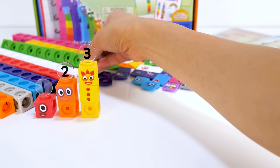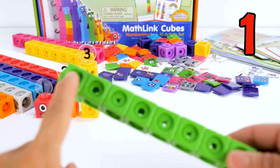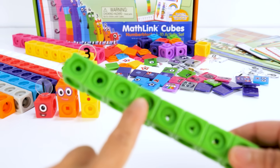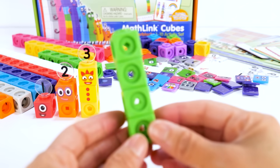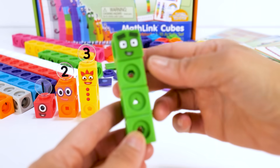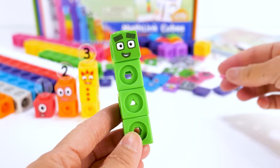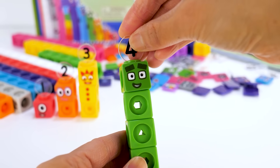Next is number block 4. He is made up of four green blocks: one, two, three, four. He loves to be a square and has a pet named Squarey. His faceplate has two eyebrows and two square shaped eyes. And the numberling 4.